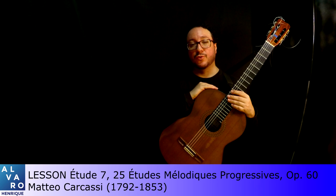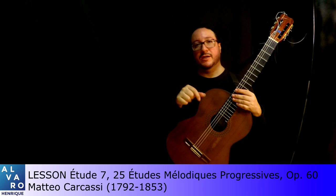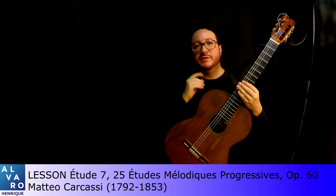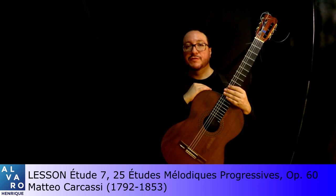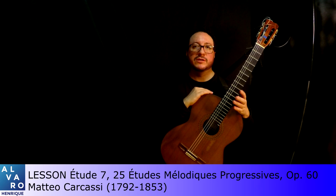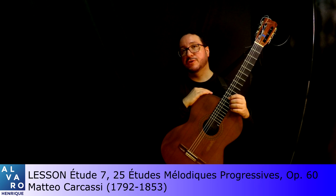Hi, I'm Álvaro Henrique and this is the lesson for study number seven by Mateo Carcassi. I'm putting down in the description of the video information on how you can watch the performance of this piece. This study is part of the first semester of our technical course at the Escola de Música de Brasília, which is equivalent to intermediate level in some places. There will also be information in the description on how to get this material.